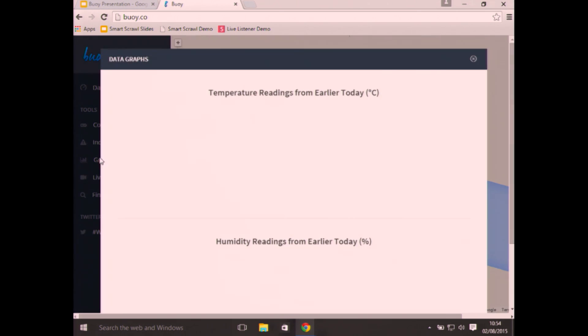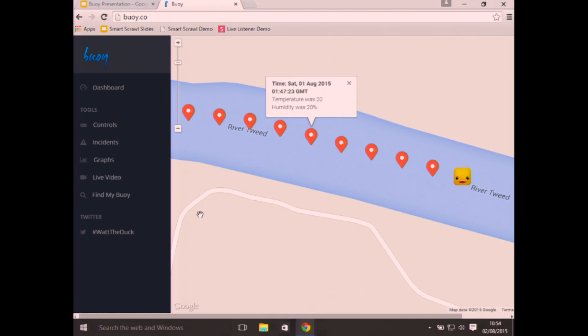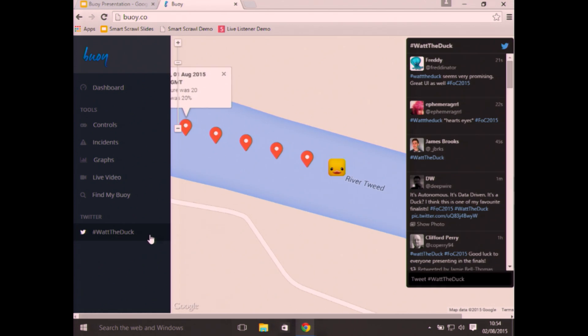If we cut across to the graphs, we can plot the recordings of the data that the duck has taken in. There's also a live video stream from the PiCam over there — if we take the duck off the centre of the screen, we can relocate it and find the device. We can also pull up the hashtag #whattheduck Twitter feed from the website.